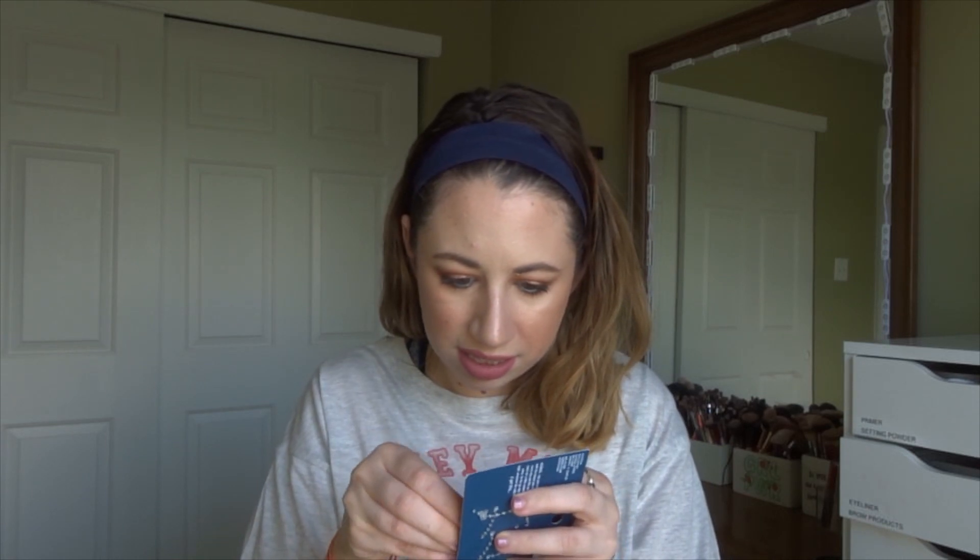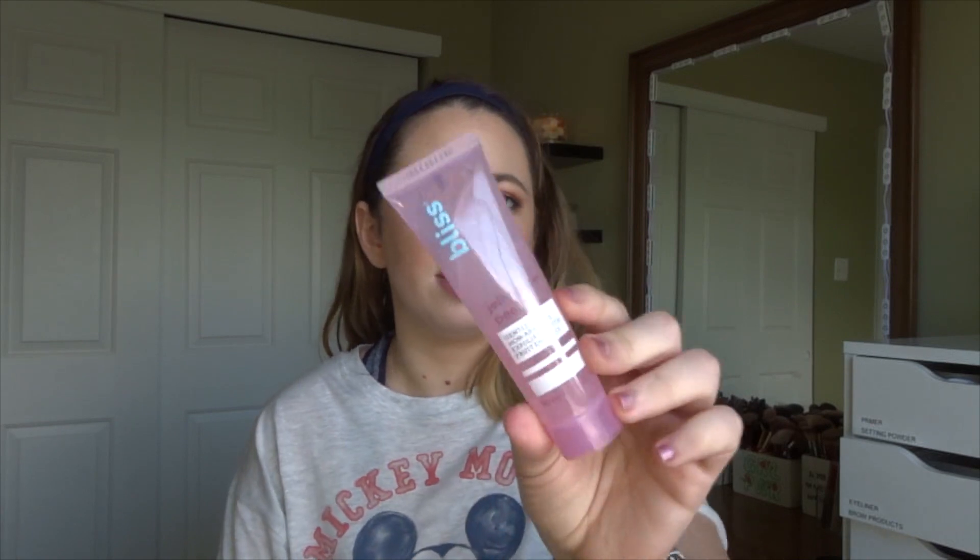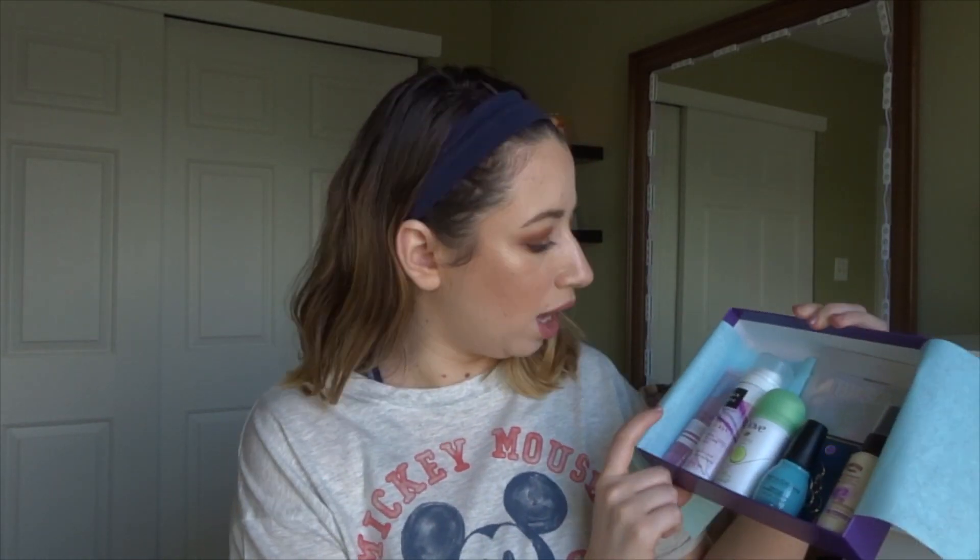The last product in here is from Bliss — this is the Jelly Glow Peel, a gentle non-abrasive exfoliator with fruit enzymes. Sounds pretty cool, and really pretty packaging. I think this is the best box we've gotten in a very long time! For seven dollars we have a face peel, a texture spray, a deodorant, a full-size nail polish, a facial sunscreen, hair jewels, and a peel-off mask — that is amazing.